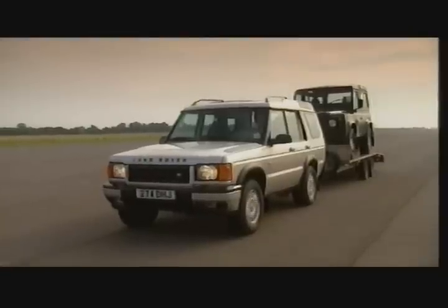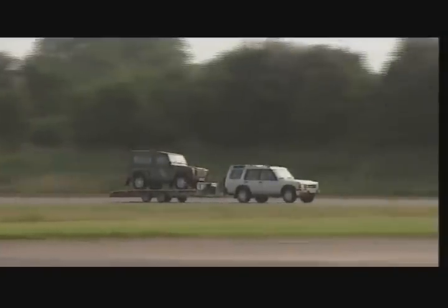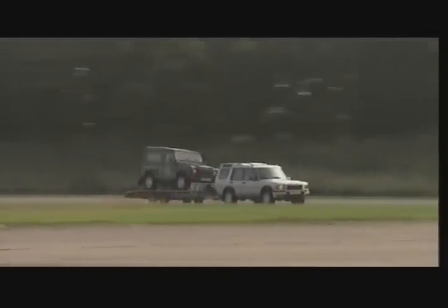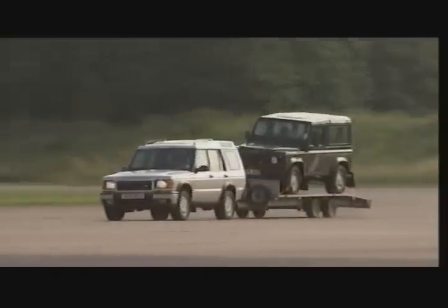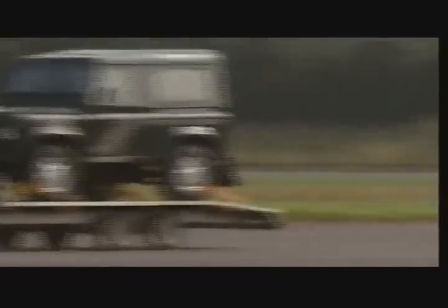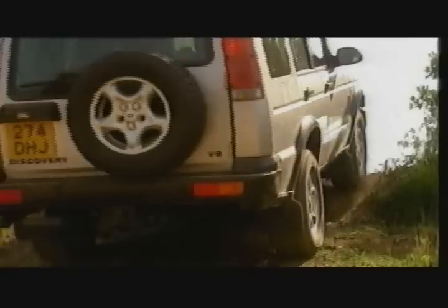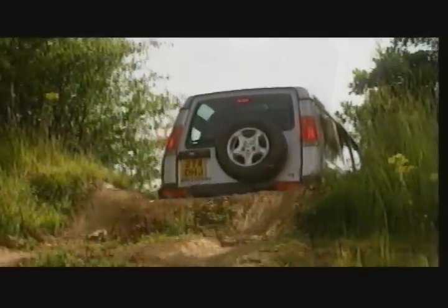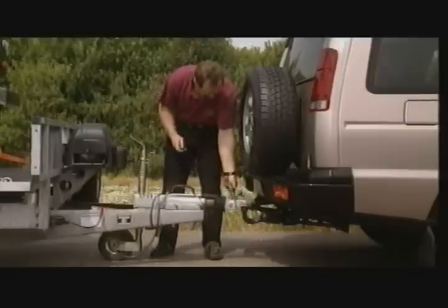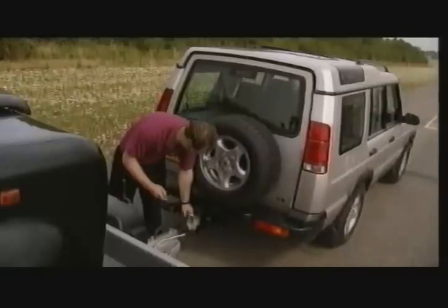Land Rover were the first manufacturer in the world to apply the benefits of air suspension to a four-wheel drive. New Discovery features a self-levelling rear suspension. It uses ride height sensors and air springs to keep the vehicle level under all load conditions. When driving off-road, you can raise the rear suspension to improve ground clearance and departure angle. Another unique feature is the remote handset, which you can use to raise or lower the rear of the vehicle, easing the tow ball up into the towing hitch.